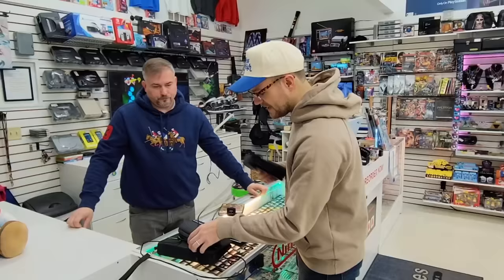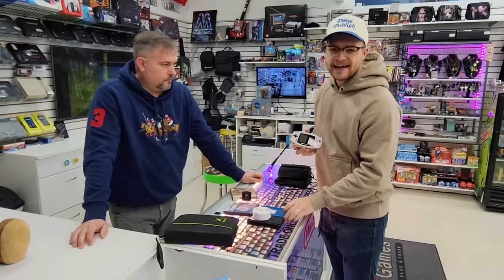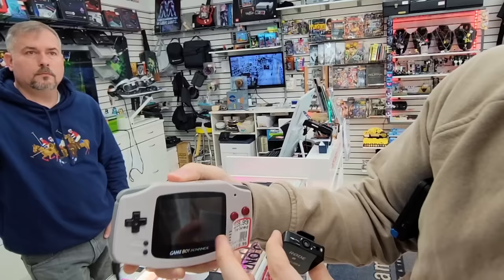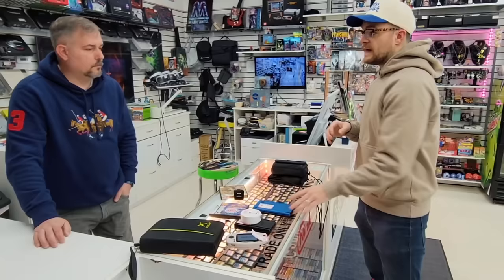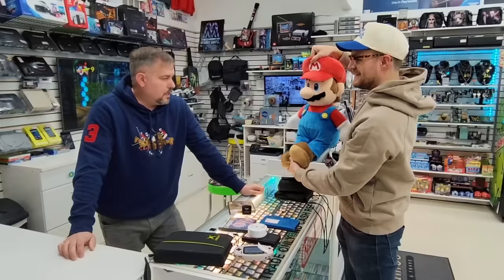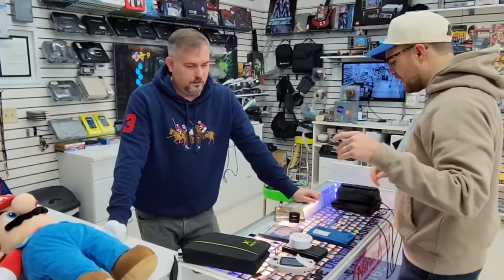We've got a small stack of inventory to purchase, including a few game bags, a Game Boy Advance, and Xbox One items. The coolest thing we're buying today is this Game Boy Advance — it's been re-shelled and has a backlit screen. At $116 with the member price, that's a really solid deal. Rick also came to a price of $44 on the Mario plush, a very generous discount — you will definitely see this guy in the background of future videos.